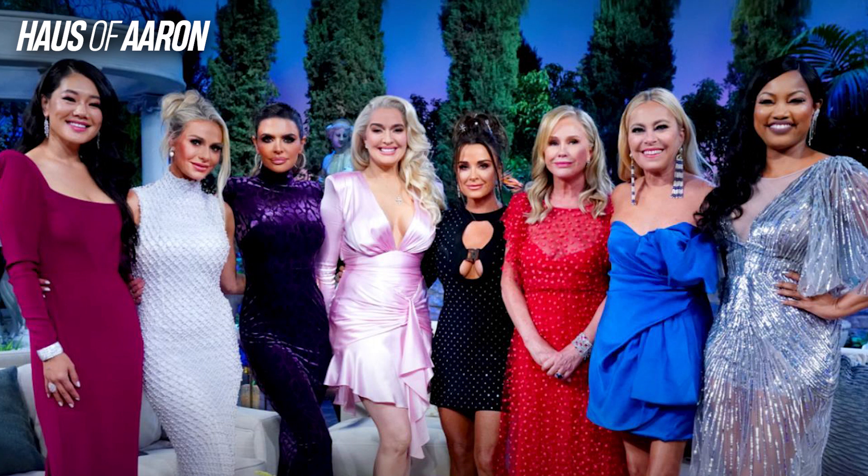Let me know in the comments down below who you thought was best and worst dressed. I'm gonna go ahead and wrap it up — I love you guys, and don't forget to create a great day!